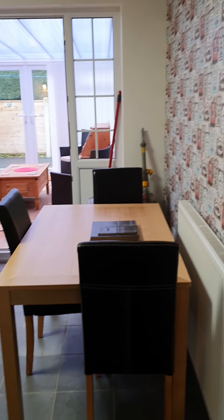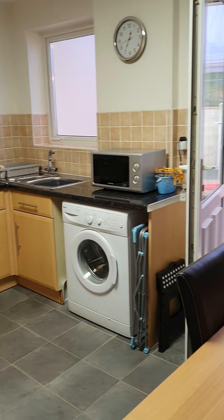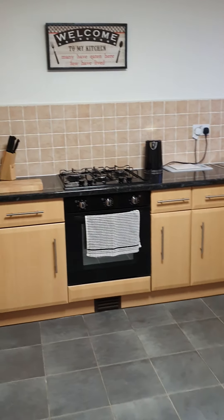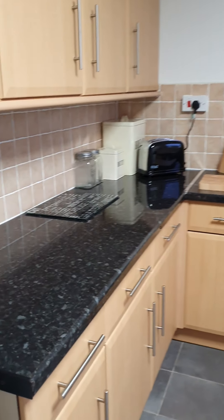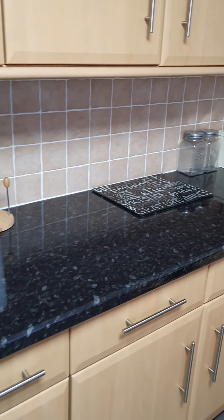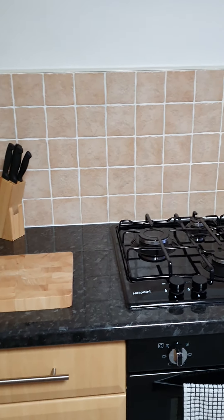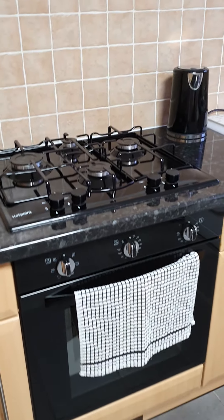Through into the kitchen diner. So we've got a gas hob and electric oven.